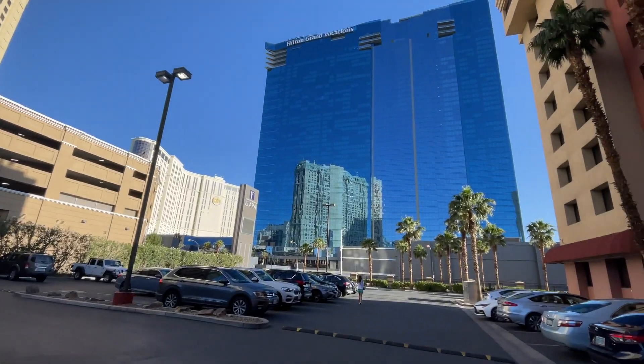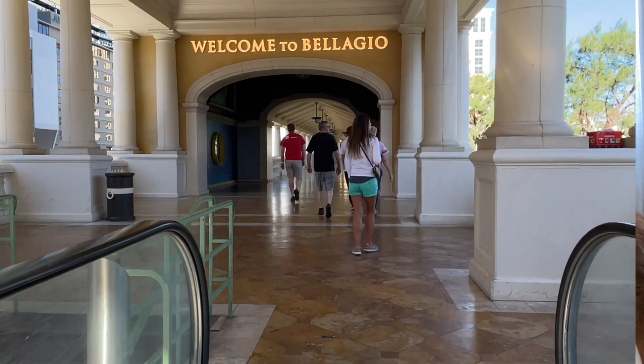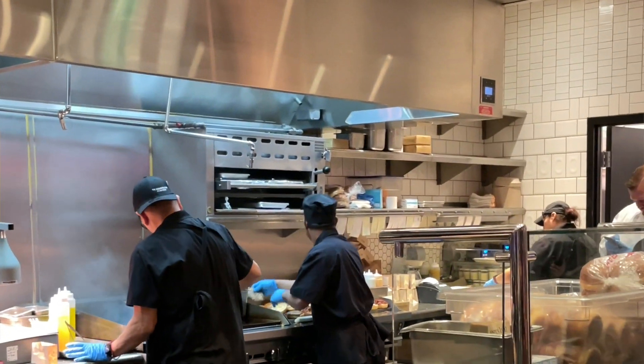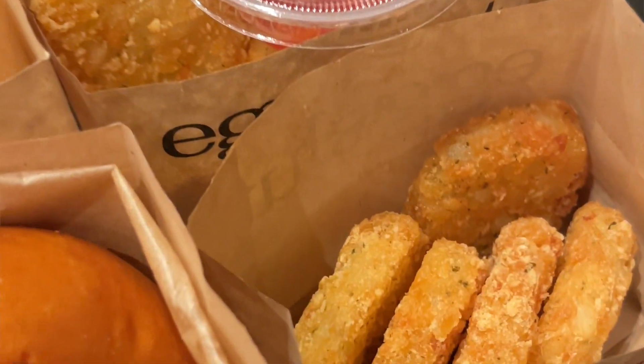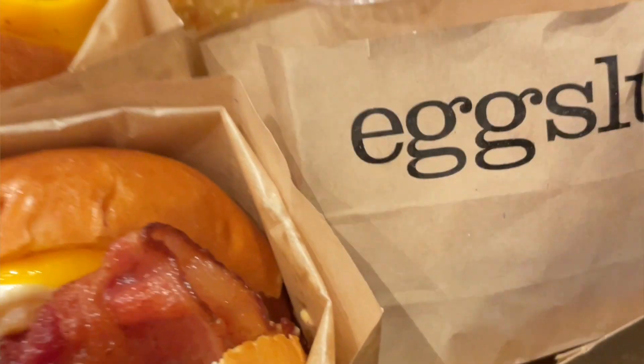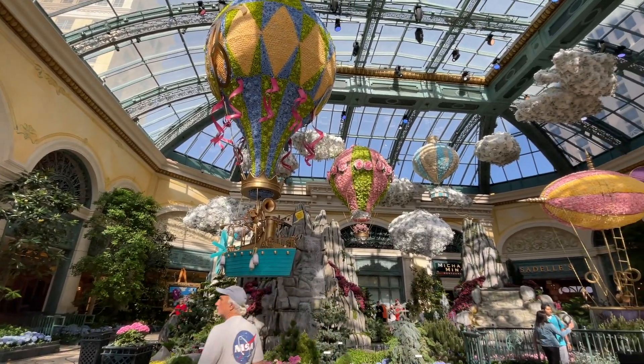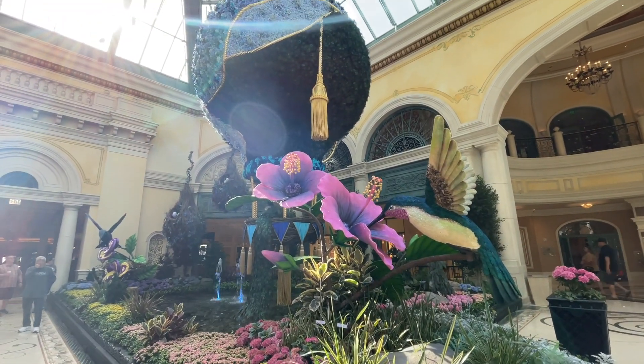With less than 12 hours in Vegas, and most of those spent sleeping, we used our time before checking out to grab some delicious breakfast at Egg Slut — I highly recommend their truffle hash browns. We also explored the current installation at the Bellagio Gardens, which was incredible.